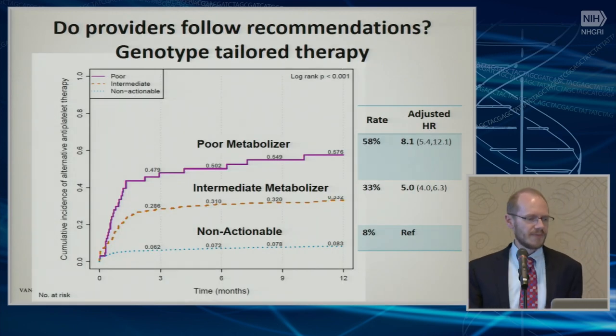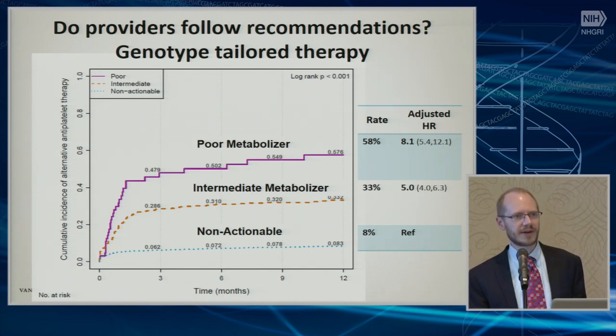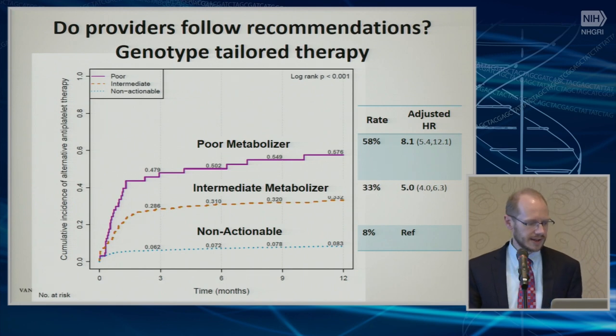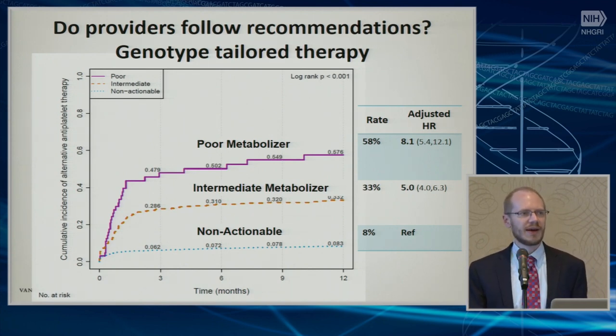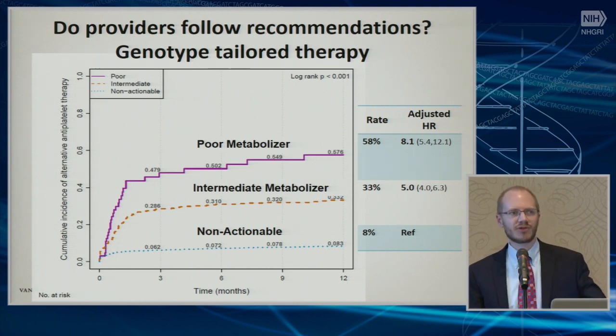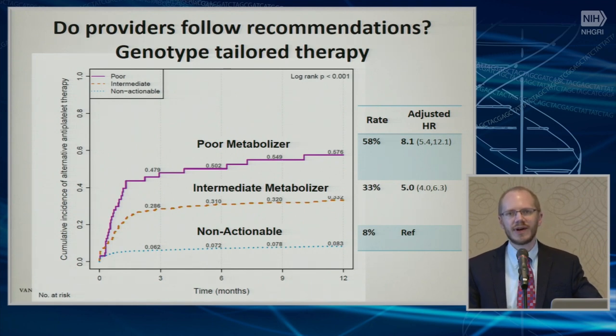When you look at what providers do — this looks at whether our providers followed a recommendation for clopidogrel. All these individuals will see decision support. Some are tested prospectively, some are tested as they walked into the cath lab, so test results would come back after they potentially received their stent and had already been prescribed clopidogrel. But you can see that providers responded in really a dose-dependent fashion based on the severity of the variants. Those that were poor metabolizers for CYP2C19 — about 58% of them eventually got switched to alternative therapy. If you remove the contraindications for prasugrel, which was the primary drug during most of this time, about 70% of the poor metabolizers were switched. About half that number that were intermediate metabolizers — 33% — were switched to alternative therapies.